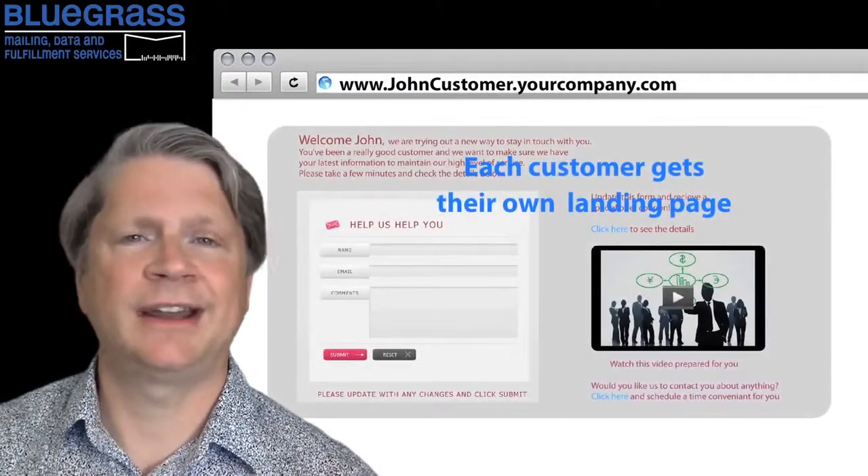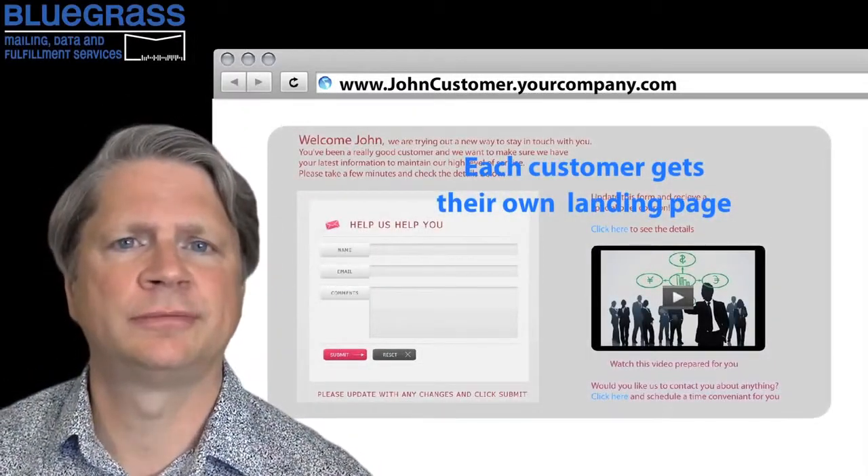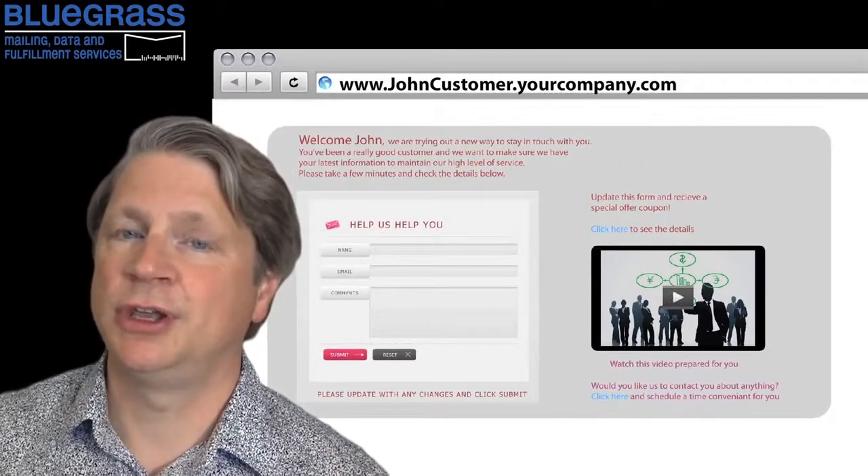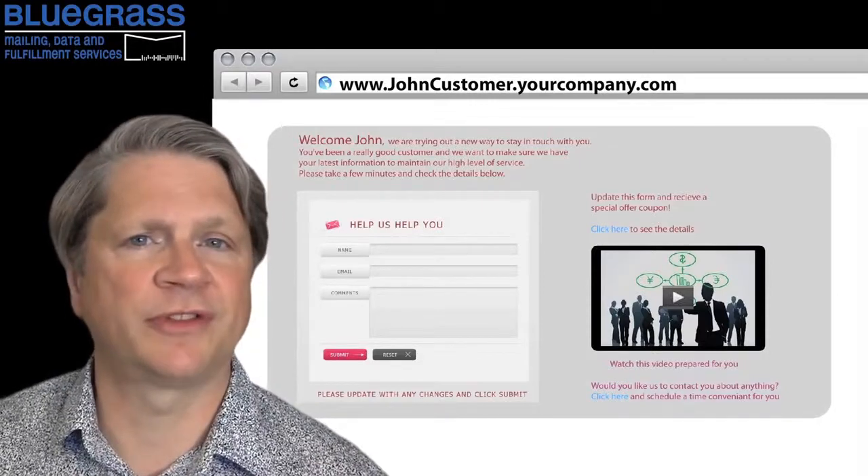They can update their information and let you know what their current needs are. So the benefit to your customer: they can talk directly to you. And the benefit to you: you get to stay in touch with a large number of customers.